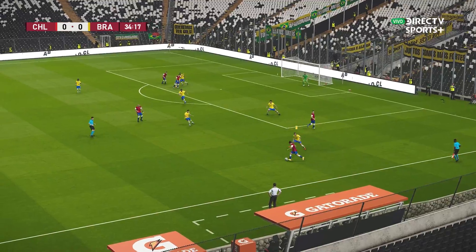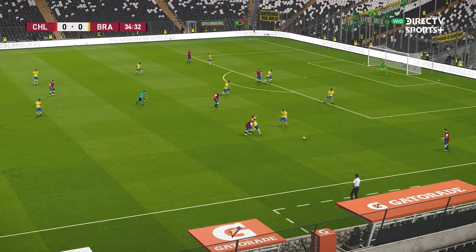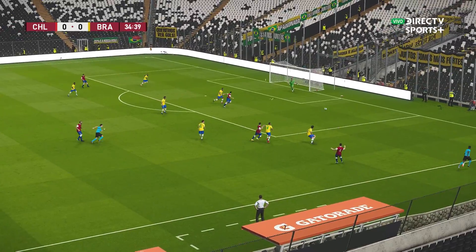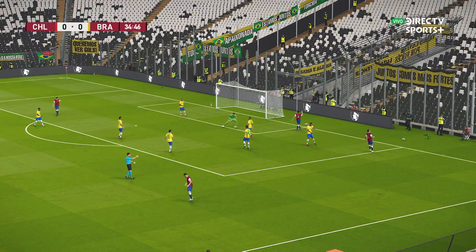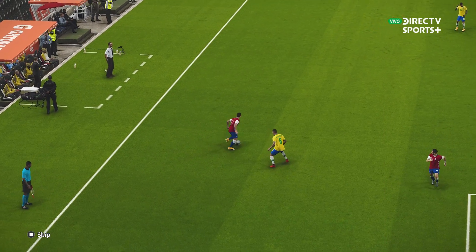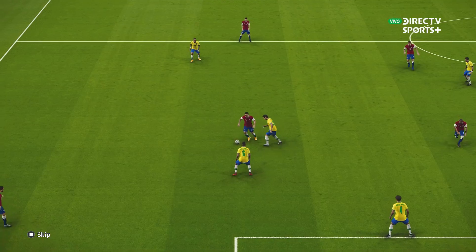Now it's Vargas. Now it's Isla. Isla's... and the finish! He's pulled off a fine save. That's a sparkling save — absolutely sparkling. His reflexes were ultra sharp.